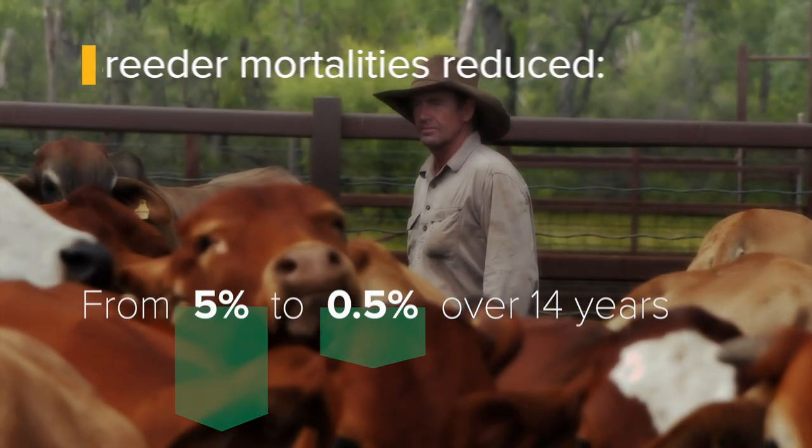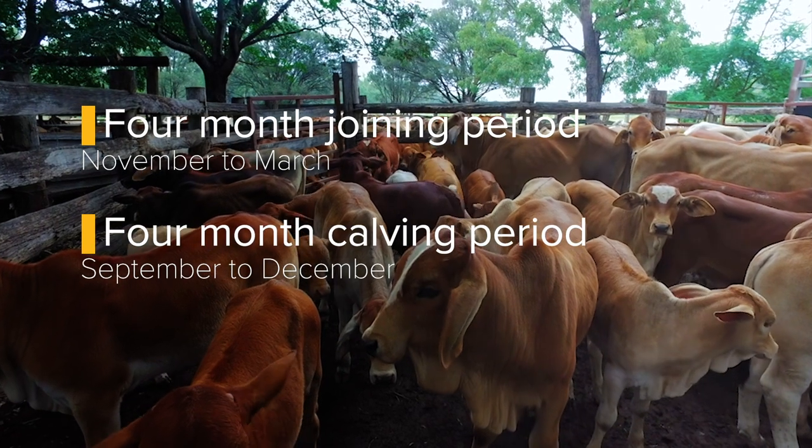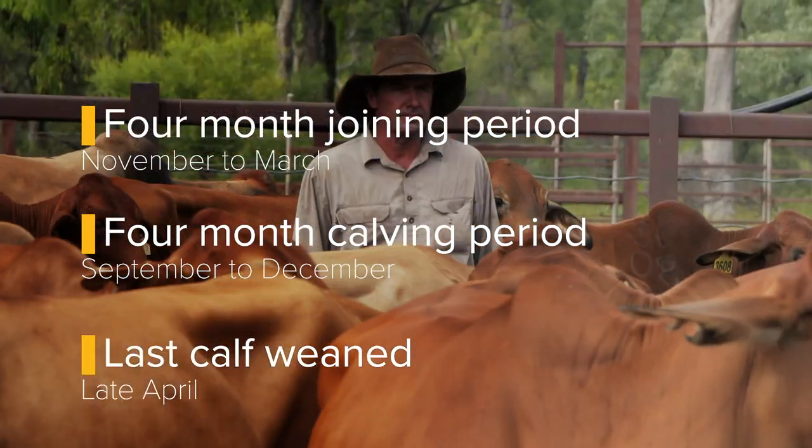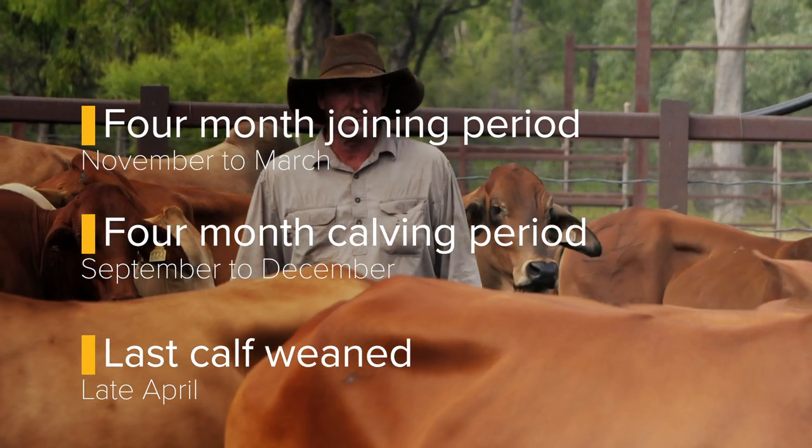We've shortened our joining period just by removing the bulls — taking them out of the herd — and pregnancy testing the animals back to that four-month calving period. Our last calf is at the end of December.